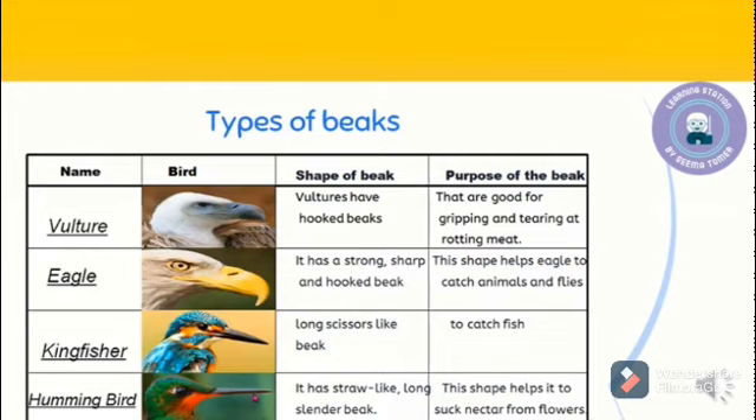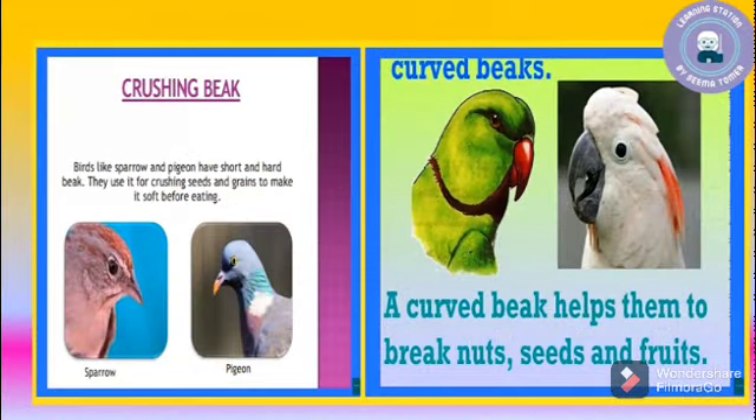In the third picture, you can see a kingfisher, which has a long, scissors-like beak used to catch fish. The last bird is the hummingbird. It has a straw-like, long, slender beak. This shape helps it to suck nectar from flowers.